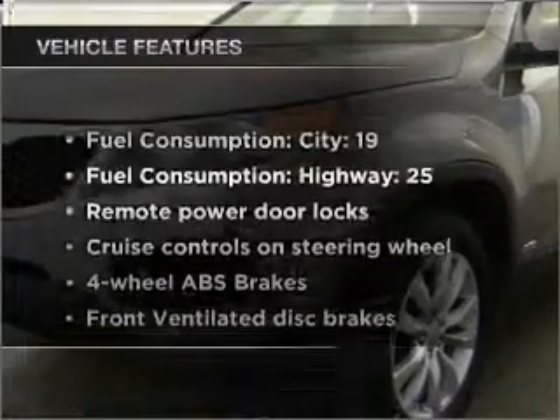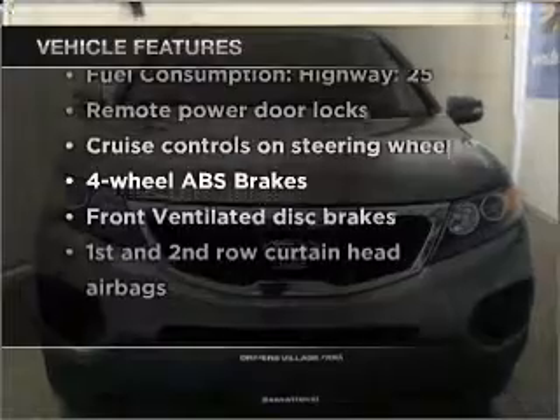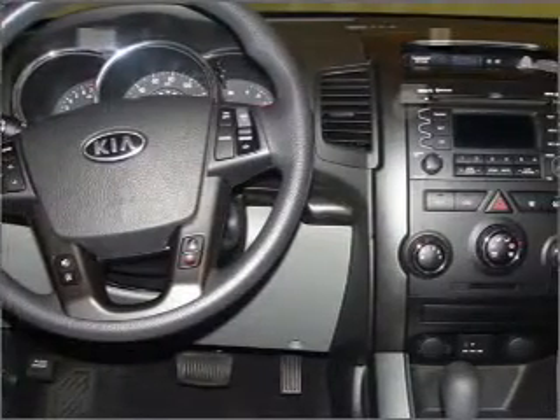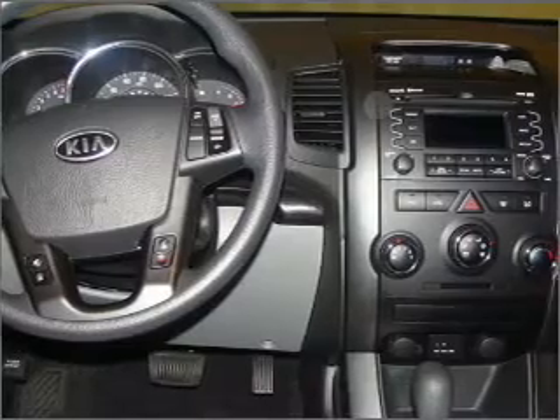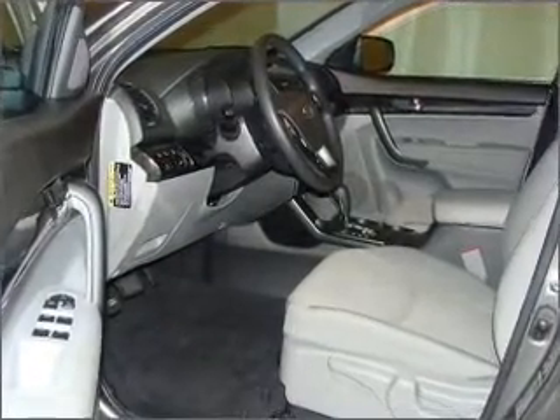With these notable features, you won't want to miss out on the opportunity to own this amazing vehicle. Air conditioning. Power door locks. Power windows. Power steering. Cruise control. Power mirrors. An AM-FM stereo with a CD player. An adjustable tilt steering wheel. Call today to schedule a test drive.